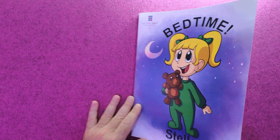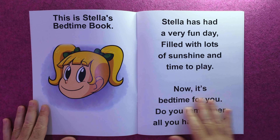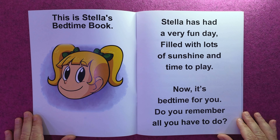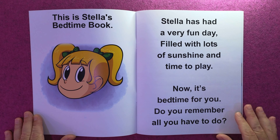Bedtime, Stella! This is Stella's bedtime book. Stella has had a very fun day filled with lots of sunshine and time to play. Now it's bedtime for you — do you remember all you have to do?